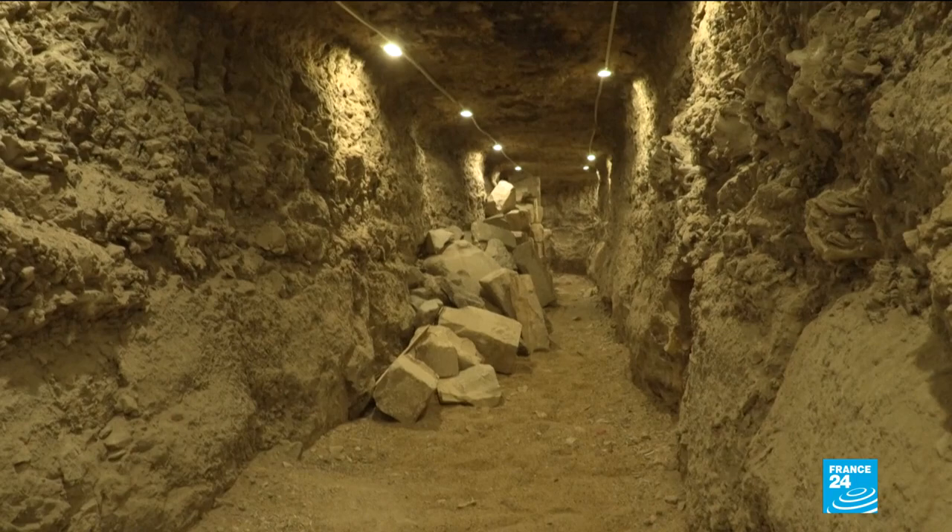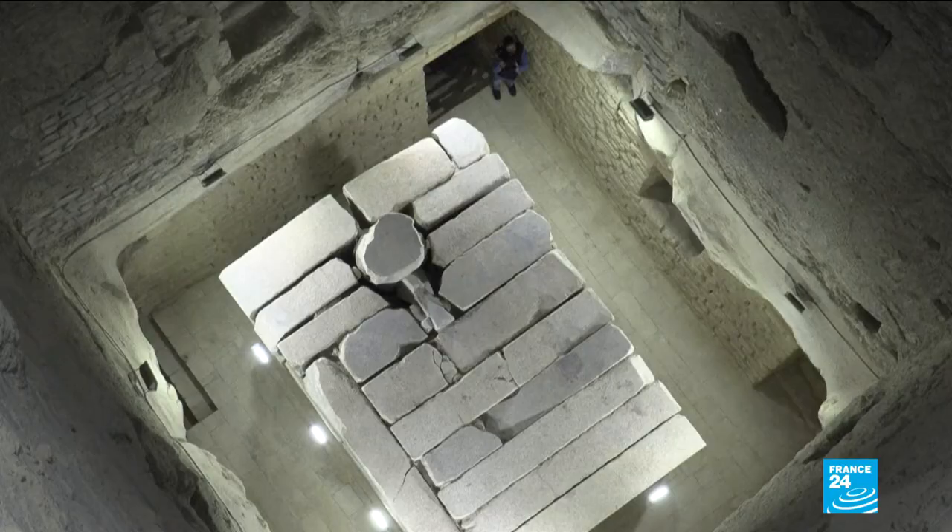Experts also restored the sarcophagus of King Josa and the walls of the burial shaft tomb. There were some stones that fell from the ceiling of the tomb, and the roof was reinforced with metal trusses to prevent any falling stones.